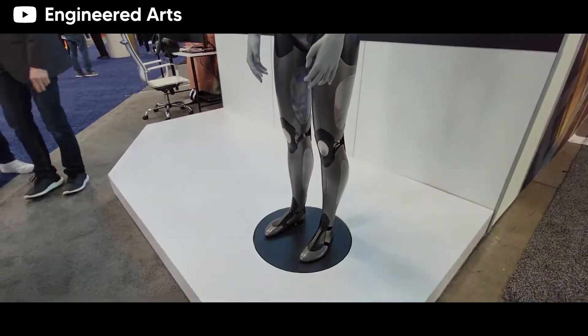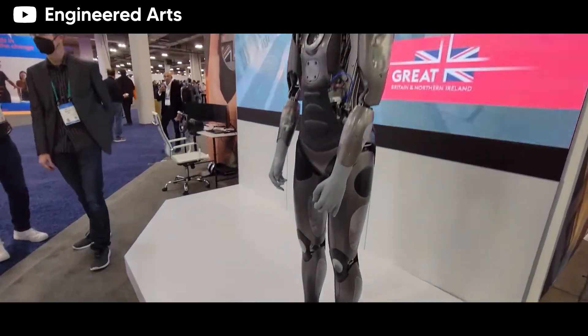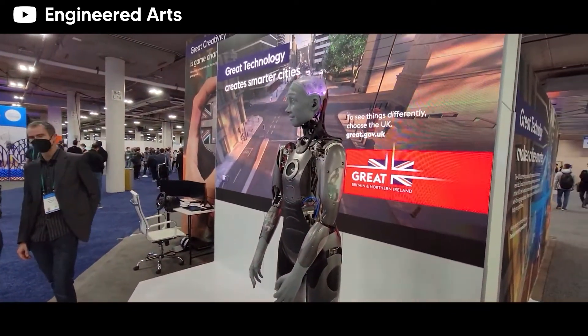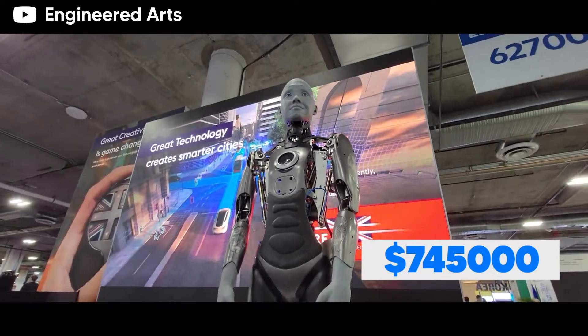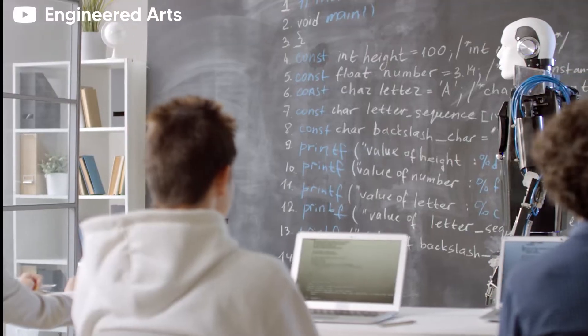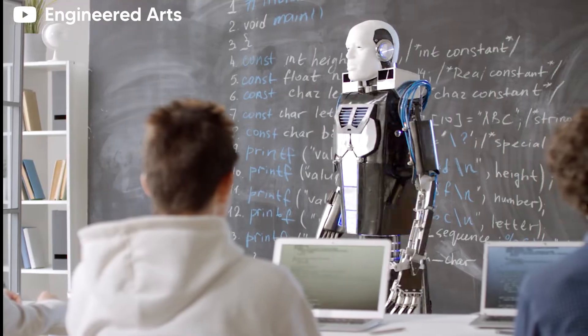Ameca may have the ability to talk, but it lacks the ability to walk. However, just for that, it managed a price tag of $745,000. Don't worry, there are cheaper talking robots out there as well.